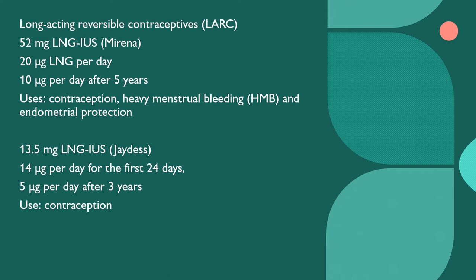A 13.5 milligrams levonorgestrel intrauterine device also exists, called the Jaydess. It releases 14 micrograms per day for the first 24 hours and then 5 micrograms per day after three years of use. The use of the Jaydess is for contraception alone.